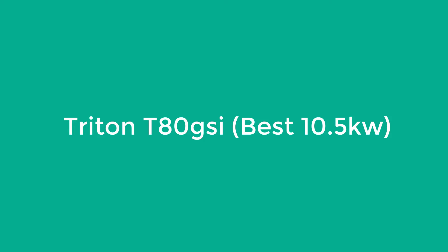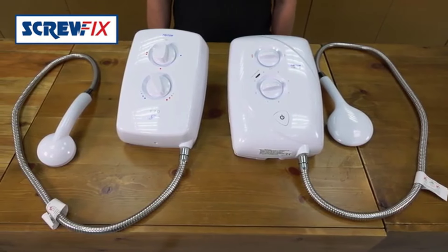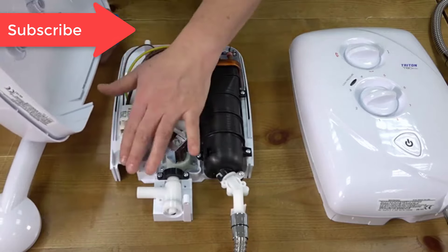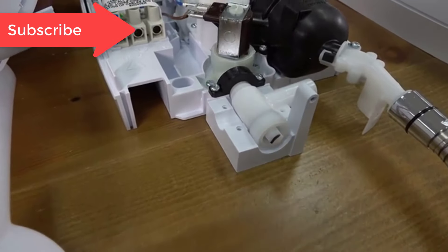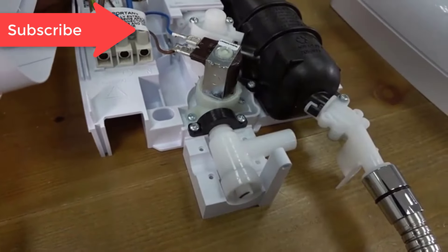Number 3: Triton T80 GSI, Best 10.5KW. Many electric showers with a lot of technology end up with a rather chunky design. Thankfully, that's not the case with this Triton, as it manages to pack a lot of features inside a relatively small case, making it perfect if you are short on space.